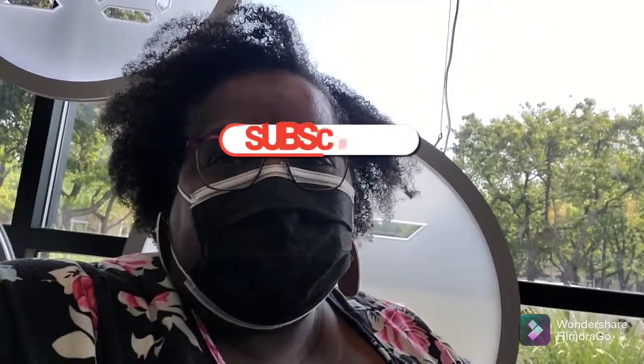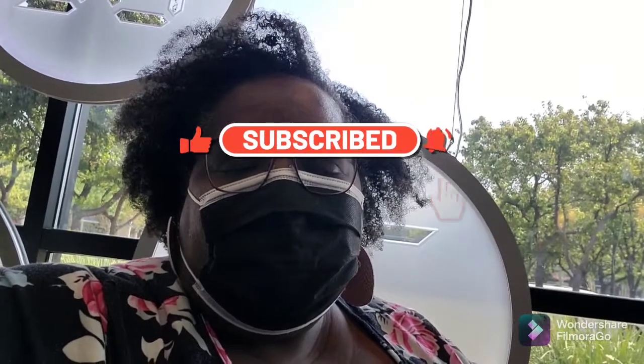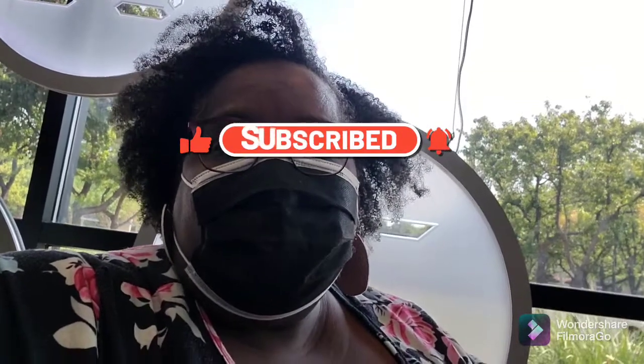Anyway, thanks for watching — hope you all enjoyed this day out! This is Carmelita and Paulette with the 401 pound weight loss journey. Please hit that like button if you liked this video, share my videos and my content, and I will talk to you later. Remember: peace and love is the only way to live. Bye now!